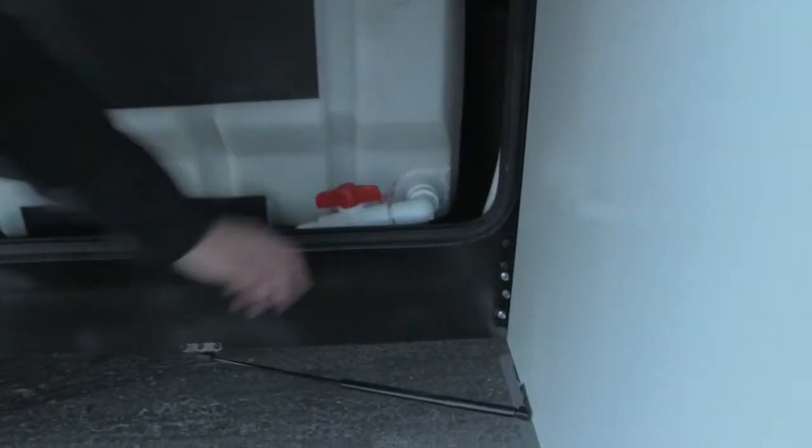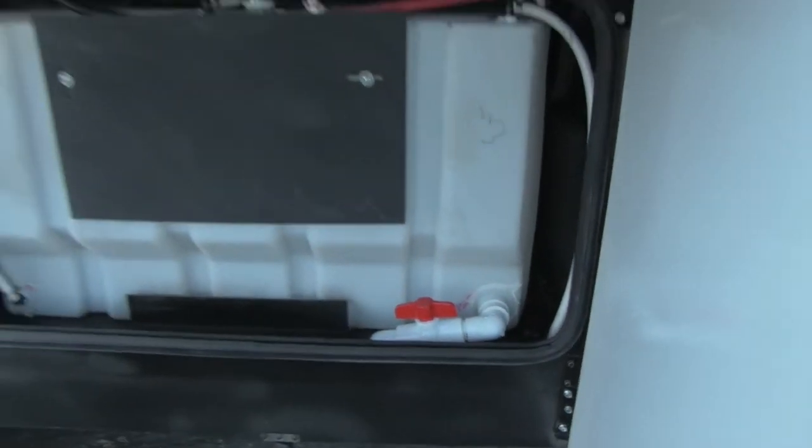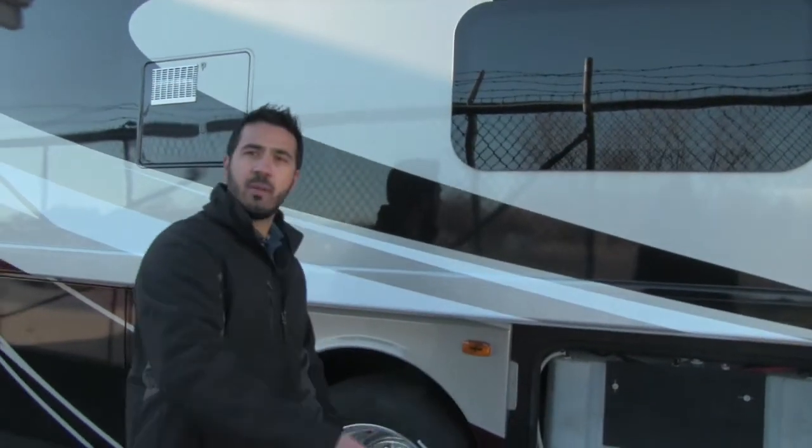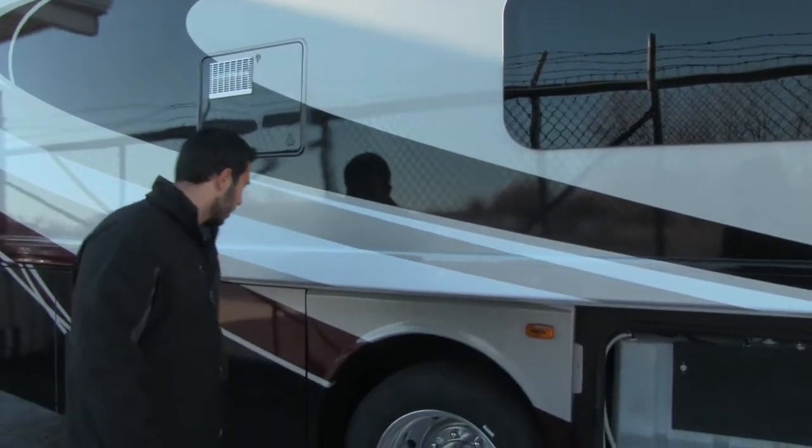The other thing I really like is that because it is a nice big tank, they're also going to give you a one-inch drain valve. That way it's not just going to trickle out — when you're ready to leave, you can open that up and it's going to drain the tank fairly quickly.